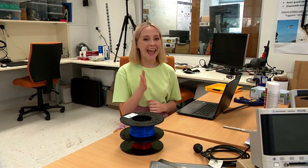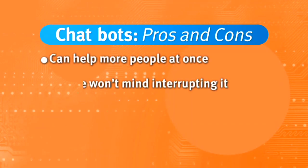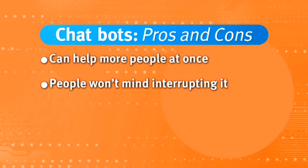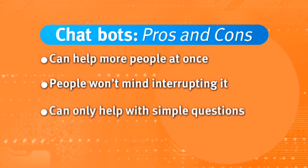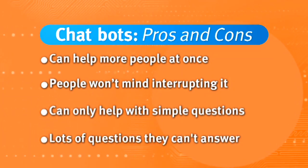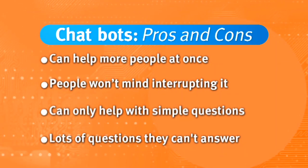But why would a chatbot be a good digital solution to our problem? A chatbot's only purpose is to answer questions and supply information, so people will not be worried about interrupting it or looking silly by talking to it or typing a question for it to answer. However, chatbots can only help with simple questions and they're only as clever as people program them to be. Our chatbot will only be programmed to help users learn about cyber security.